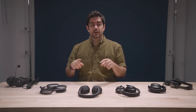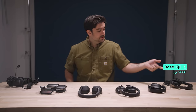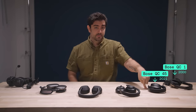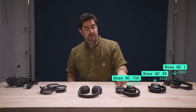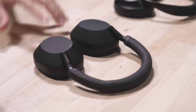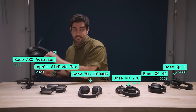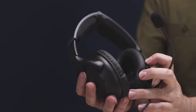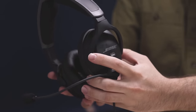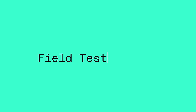So how far has ANC come since the QC1s, and who's the champ these days? We're putting a solid lineup to the test. Along with the QC1s, we have Bose's QC45s and the Noise Canceling 700. We'll be comparing those with Sony's 1000XM5s and Apple's AirPods Max. And just because we have this pair of $1,300 Bose headphones that you might use if you're a helicopter pilot. So let's go outside — let's get sweaty.